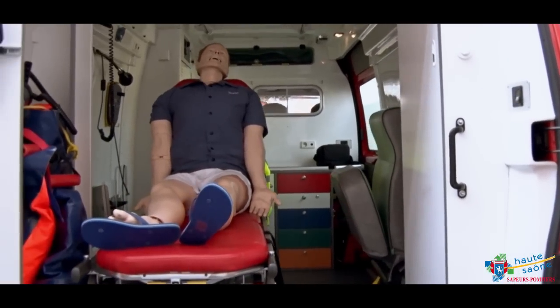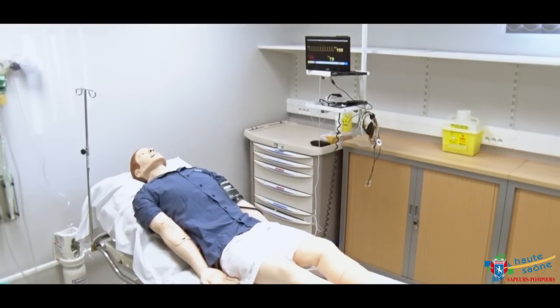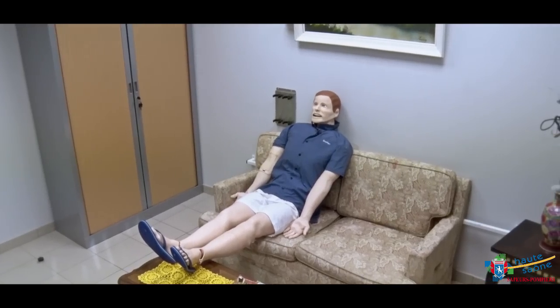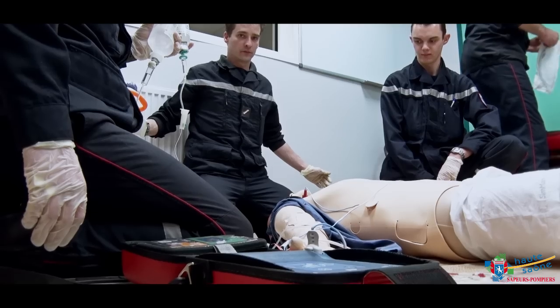Je suis le Dr Florent Noël, médecin du SDIS 70, responsable de la mission formation du 3SL, le service de santé. Depuis le printemps 2014, nous avons fait le choix de travailler en simulation haute fidélité. La simulation au SDIS 70 va s'adresser prioritairement au personnel médical et infirmier du 3SL.